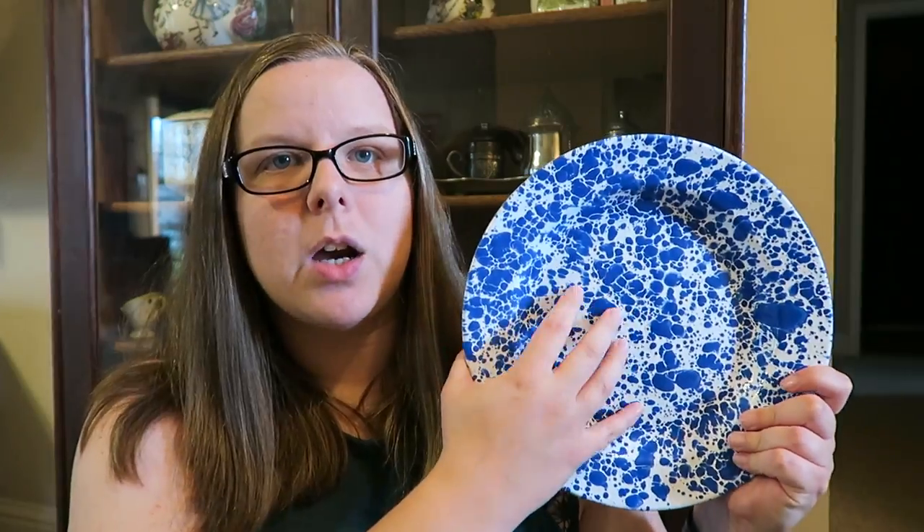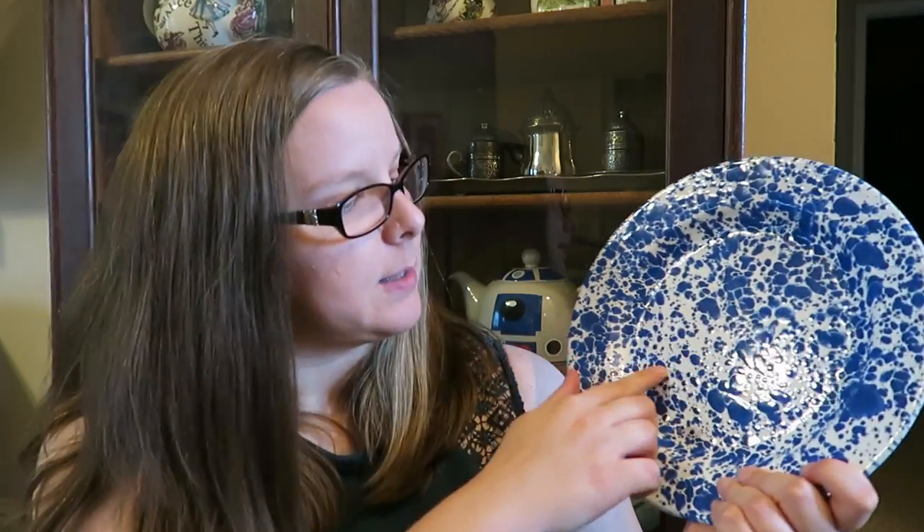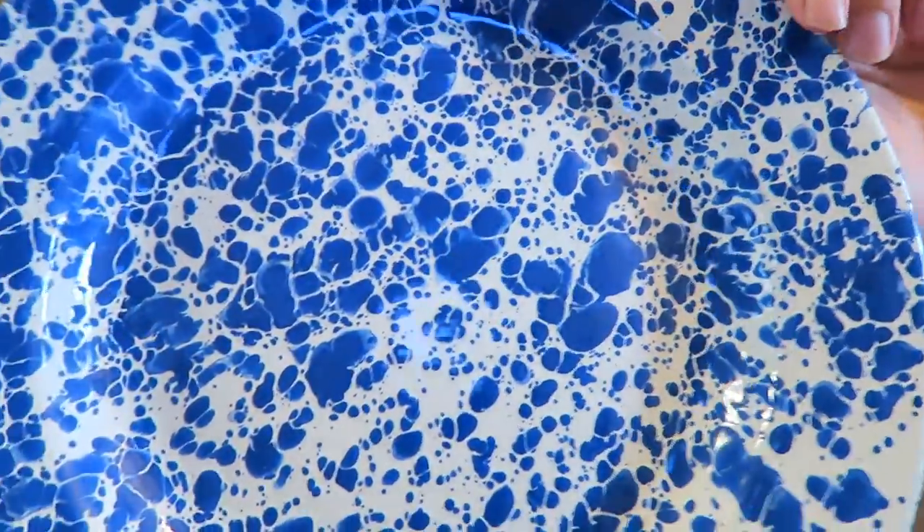This style is called splatterware. There's also a kind with very tiny white dots, but this one is white with large blue splatters — very pretty. We've been enjoying eating on these, and because I don't want to put them in the dishwasher, we're doing the dishes right away, which is a bonus. I have four of them now and I'm really excited to use them — they make breakfast a little more special.